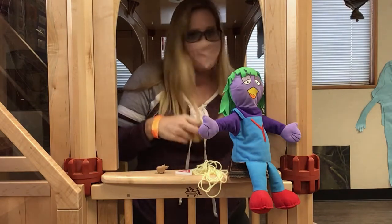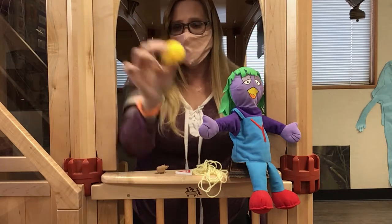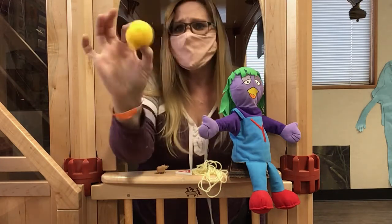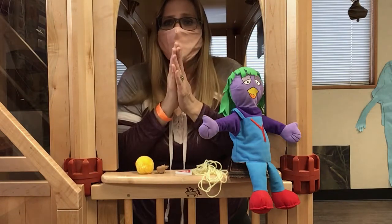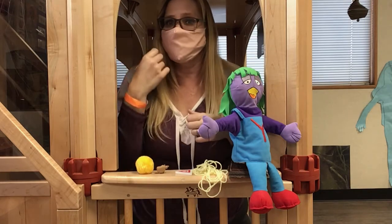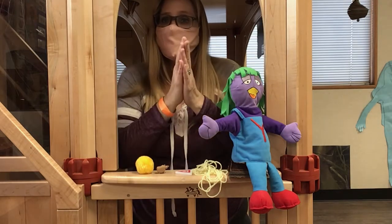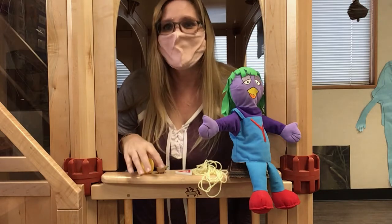And last but not least, the color yellow. Can you say yellow? Yellow. Let's clap it — yellow. Slap it — yellow. Sound it — Y-E-L-L-O-W. Yellow. Did you hear Y with yellow? Me too.